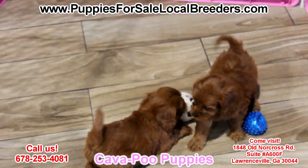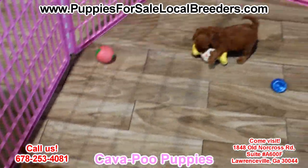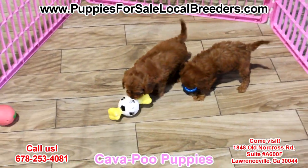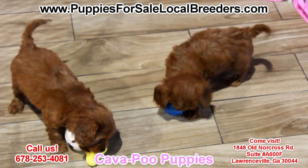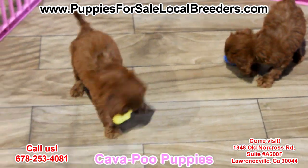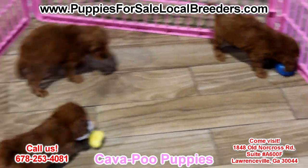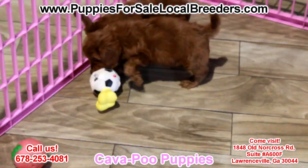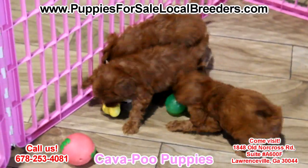They are very playful and very, very charming. Intelligent and willing to please — these guys live to make you happy and to love on you. Affectionate, a great companion to anyone in the house. Very sociable and curious, sometimes reserved with strangers, but that's not always a bad thing. These dogs are ready to go home now, ready to make you happy. They came from local breeders right here in Georgia. Come on in and get one.